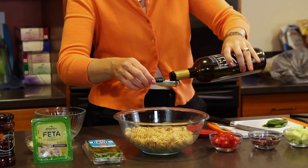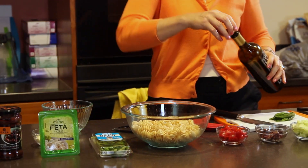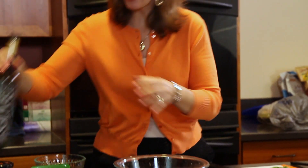We'll put about a tablespoon of extra virgin olive oil in. I love extra virgin olive oil because it's got so many antioxidants and so many helpful chemicals for our heart, for our blood pressure, for diabetes.